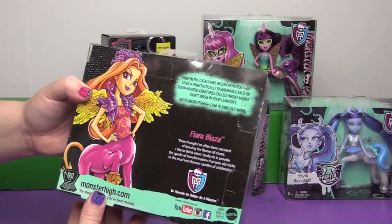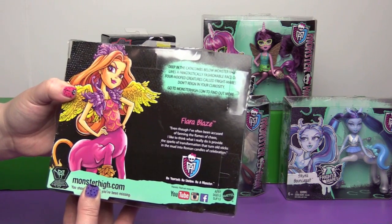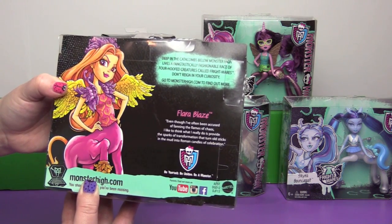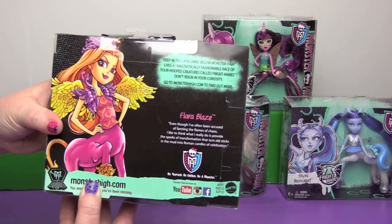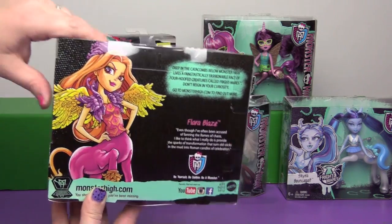So the back of the package — here's Flera Blaze. 'Even though I've often been accused of fanning the flames of chaos, I like to think that what I really do is provide the sparks of transformation that turn old sticks in the mud into Roman candles of celebration.' So she is a drama starter — is that what I'm getting out of that?